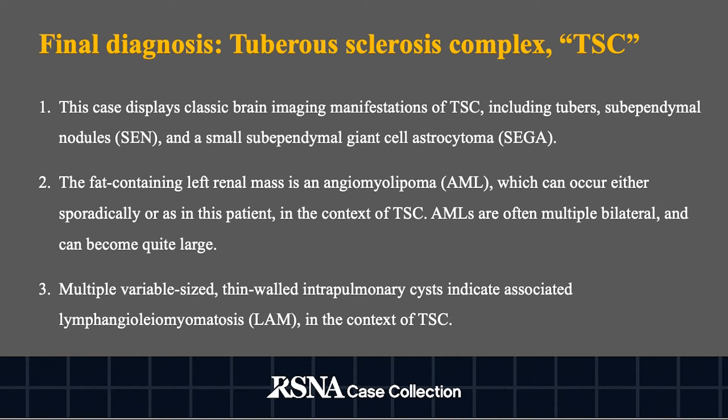The final diagnosis is tuberous sclerosis complex. This case displays the classic brain imaging manifestations of tuberous sclerosis complex, including tubers, subependymal nodules, and subependymal giant cell astrocytoma. The fat-containing left renal mass is an angiomyolipoma, which can occur either sporadically or, as in this patient, in the context of tuberous sclerosis complex. Finally, the bilateral multiple variable-sized thin-walled intra-pulmonary cysts indicate associated lymphangioleiomyomatosis.